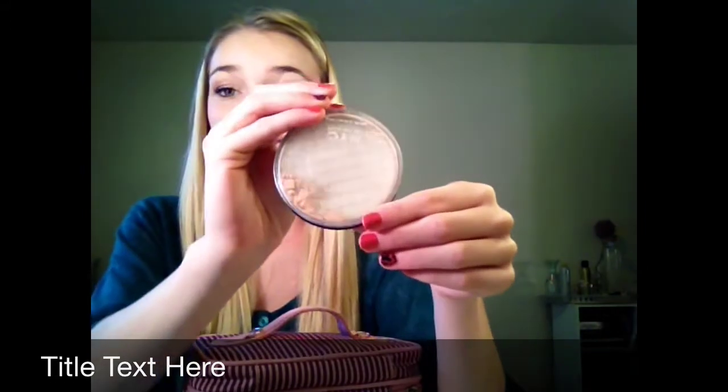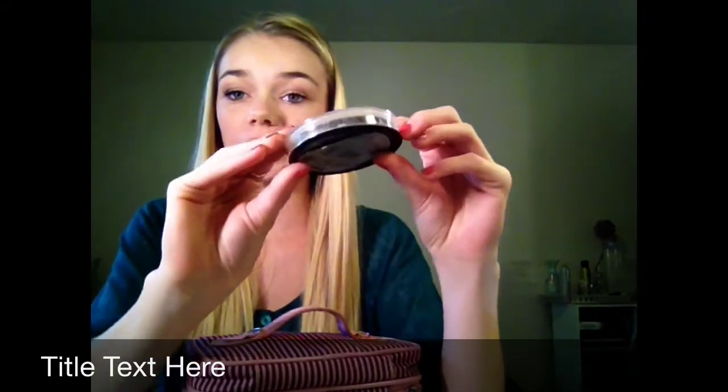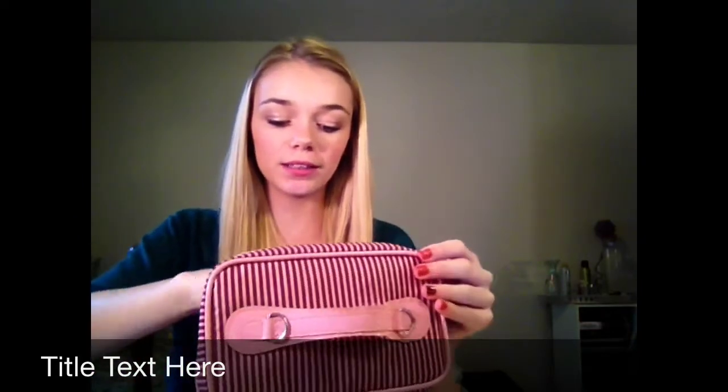The first thing is my NYC powder and it is like gone — I need another one. It's breaking, it's in pieces, but I still use it and it works great.